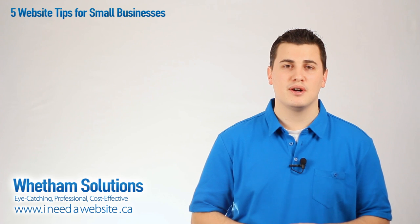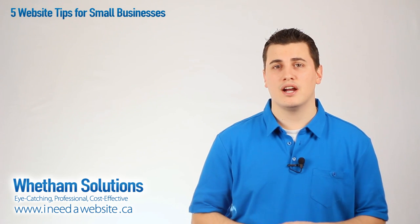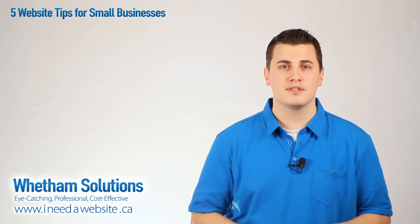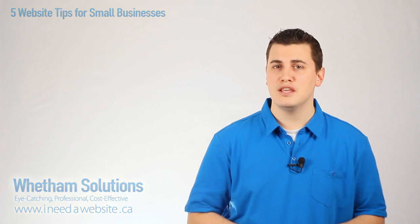And that's it for this video, thanks for watching. If you like this video, please pass it on to others. If you'd like to subscribe, please click the subscribe button for a YouTube subscription, or to subscribe by way of our mailing list, fill out your email on the right side on our website. Thanks again.